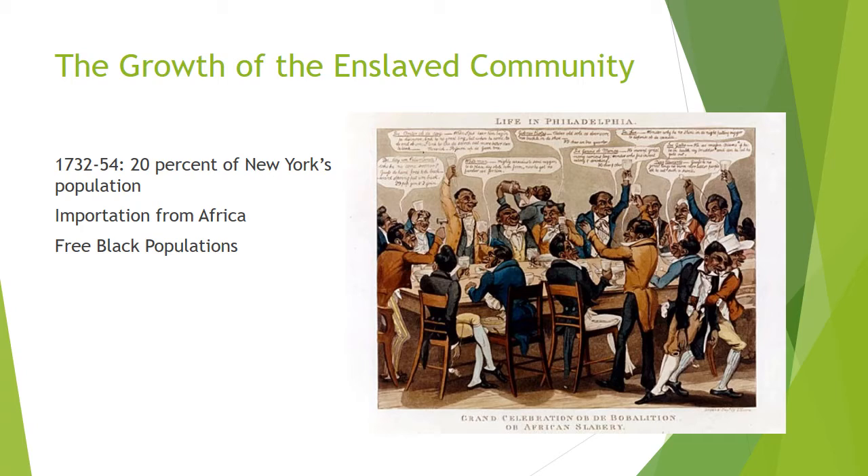In contrast with the Chesapeake, northern colonies could not rely on reproduction among enslaved people. Many slaves in the region were unable to find partners and thus to form families. Low birth rates in the northern colonies forced northern slaveholders to rely on a continuous flow of new slaves from Africa to fill their needs.